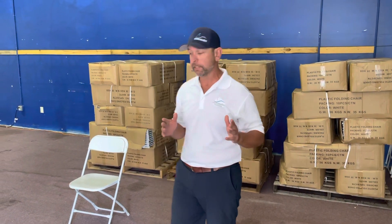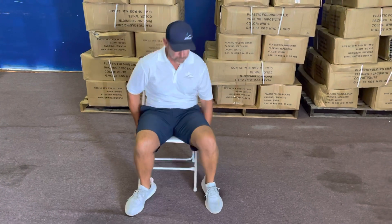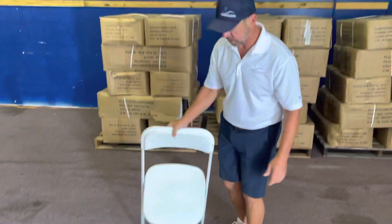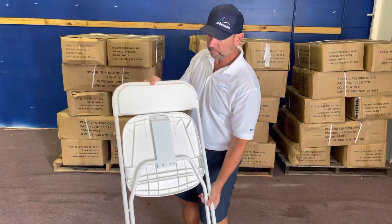They're good quality chairs if you're wondering — they're 800 pound rating. We sold quite a few of them as you can see. I'm a couple hundred pounds and nothing's gonna happen to these chairs. Did a lot of homework before I purchased them. Built really well, folded up really nice.